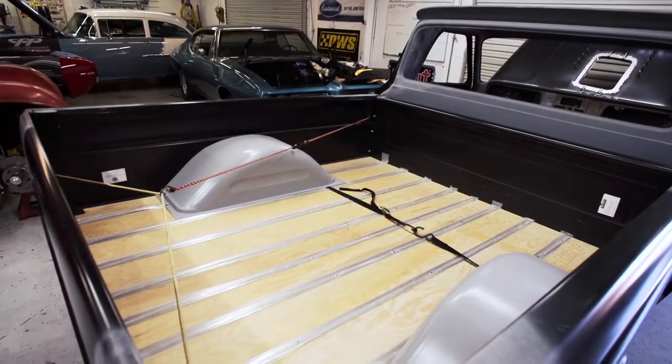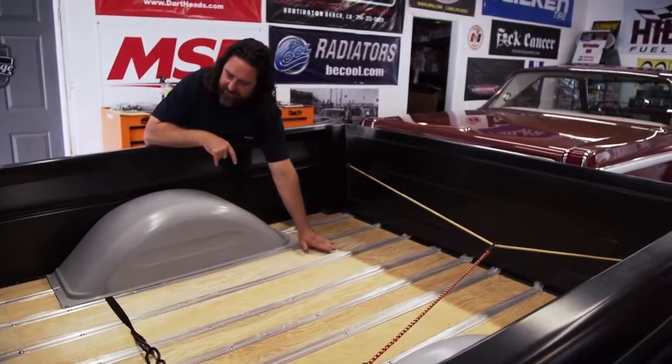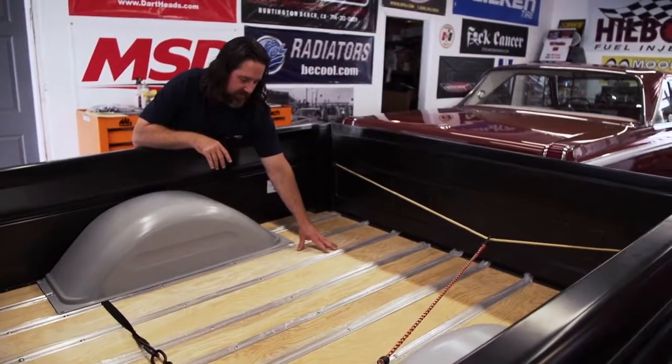We want to do something special with the bed and the wood. So we're going to have a clear red finish like a Gibson guitar — you'll see our nice laminated tiger-stripe-looking oak over the top of it.